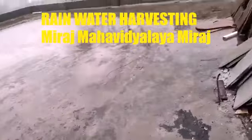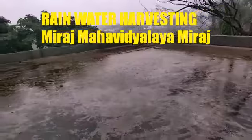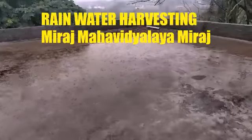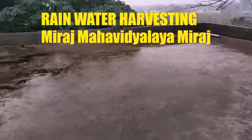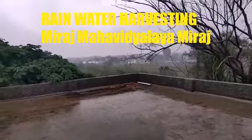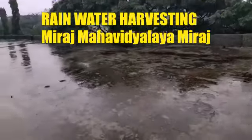This is the terrace of our college, Miraz Mahatala Miraz. It is specifically used for the collection of rainwater under the scheme of rainwater harvesting and recharging the borewells of our college. This building is L-shaped, and we can collect rainwater from both sides of the L-shaped terrace.